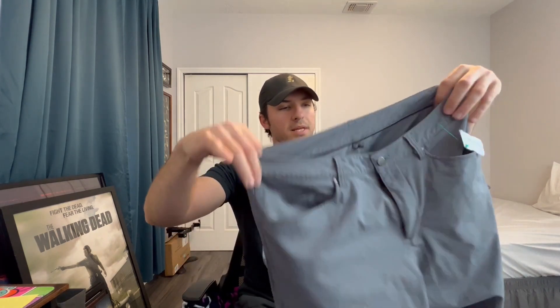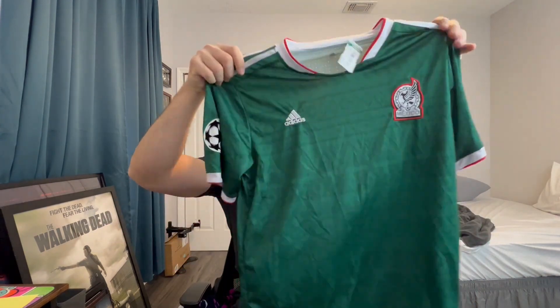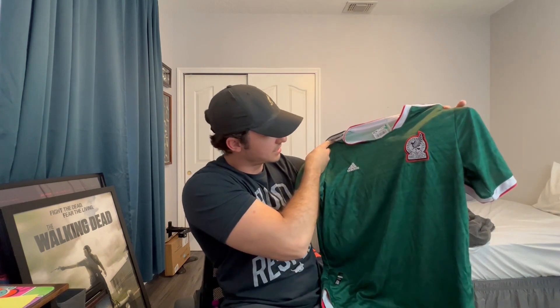A couple clothing items before we get into the shoes. First are these awesome Lululemon ABC pant or commission pant — one of the two, I have to double check. They were $6.99, size 33, gray. They're just so nice, I might keep them. They should sell anywhere from $40 to $60. Next we have this Adidas Mexico National Team soccer jersey — a nice one and it's recent. I know vintage jerseys have some insane value, but for a newer one I'll throw a comp on the screen. Maybe $30-40, and it was $6.99.